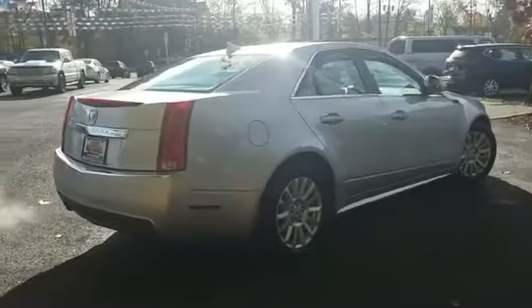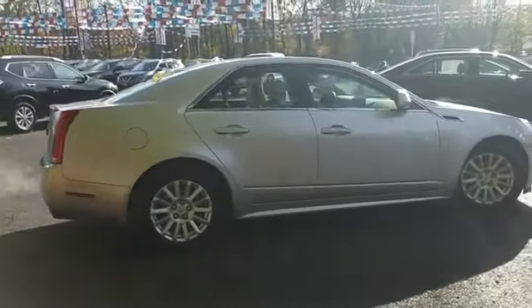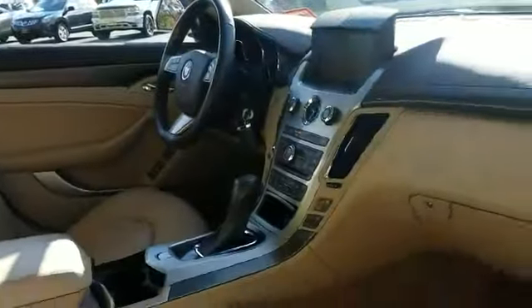Satellite radio, premium sound system, multi-zone air conditioning, all-wheel drive, heated side view mirrors, leather seats, backup camera, passenger seat adjustable lumbar support, memory seat.